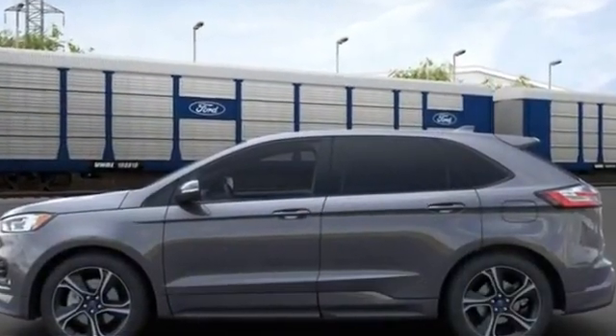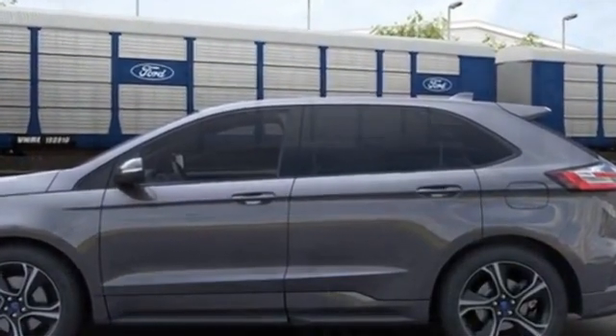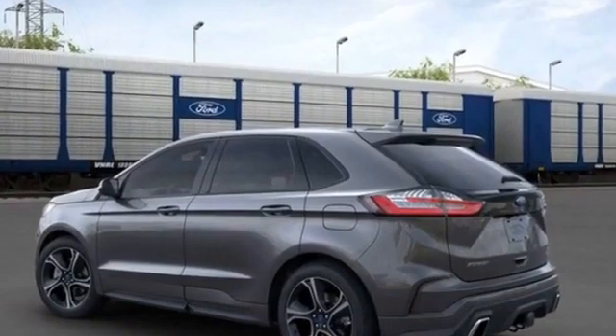Panoramic roof, power driver's seat, power passenger seat, rain sensing wipers, power lift gate, brake assist, keyless entry.